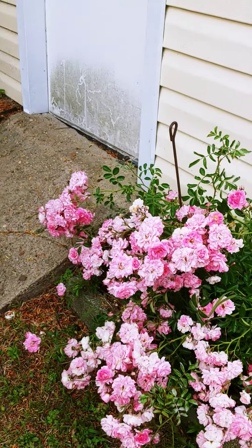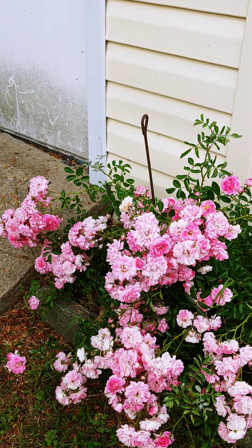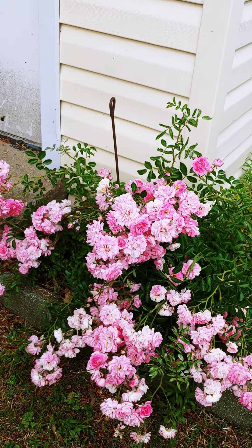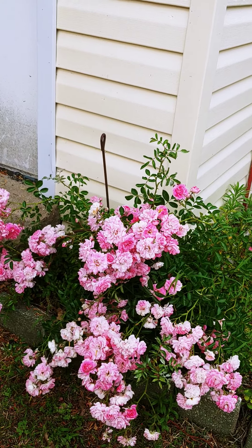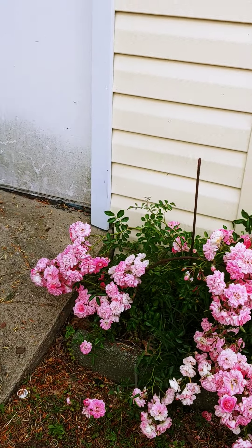Well, amongst the vegetables, there is a wonderful sweet drift rose bush. It's a beautiful bush with beautiful fragrance, but it attracts a lot of bumblebees. And it's very thorny.